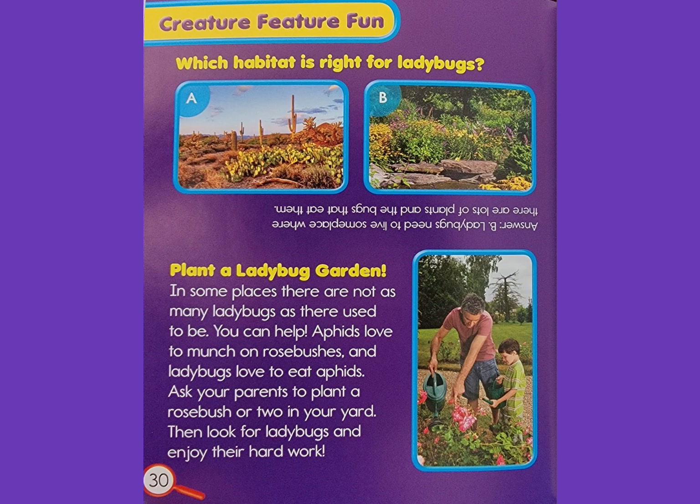Plant a ladybug garden: in some places there are not as many ladybugs as there used to be — you can help! Aphids love to munch on rose bushes, and ladybugs love to eat aphids. Ask your parents to plant a rose bush or two in your yard. Then look for ladybugs and enjoy their hard work.